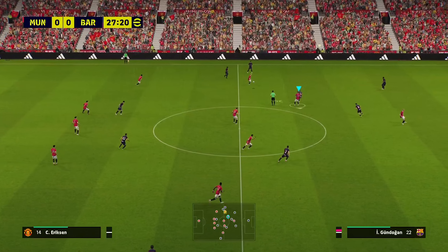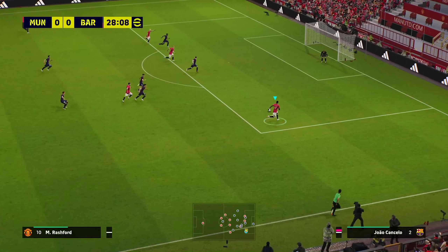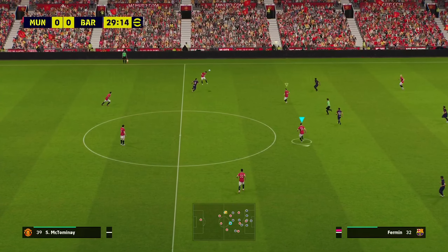It's a pretty loose pass. Eriksen — well, they could break here. Rashford. Oh, shoot — it's a pretty good chance. That's just playing it safe. And simple.